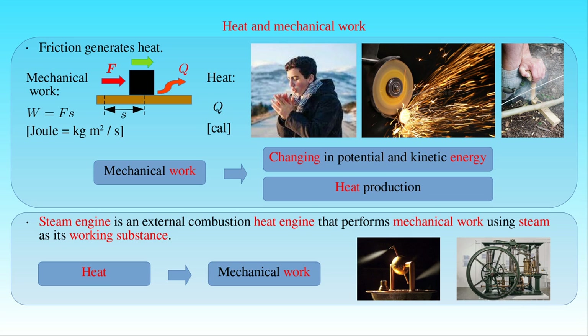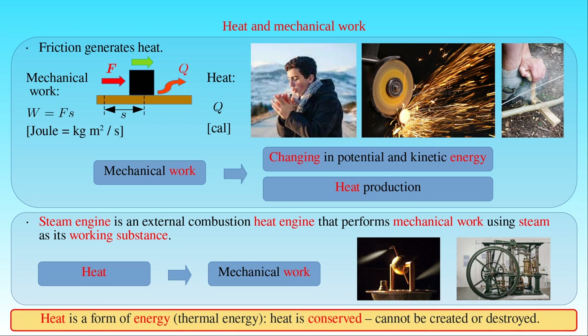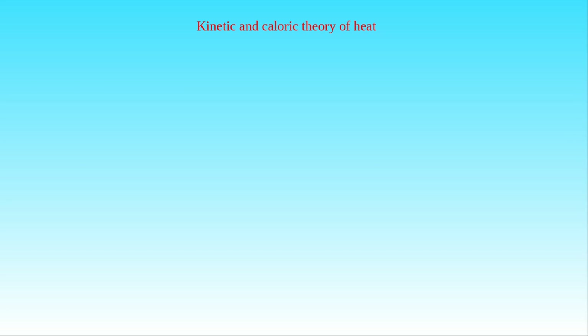All these examples demonstrate that heat is a form of energy, and it can be interpreted as thermal energy. Then the conservation of heat, that is heat cannot be created or destroyed, corresponds to the law of conservation of energy. In fact, the idea that heat is a form of motion is older than the claim of the equivalence of heat and energy.